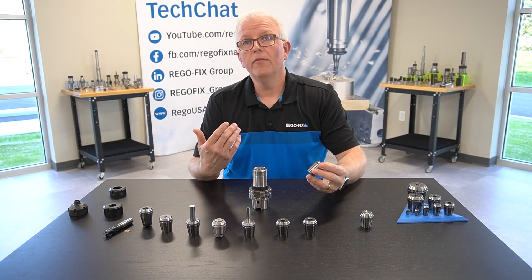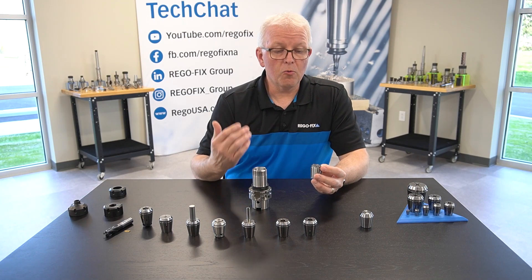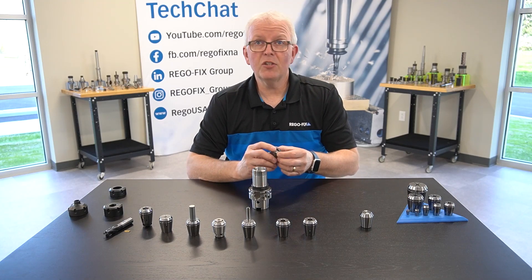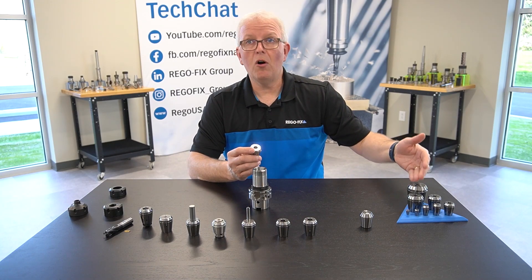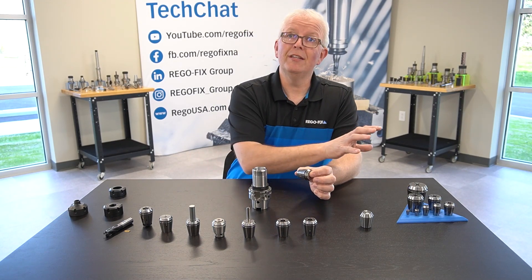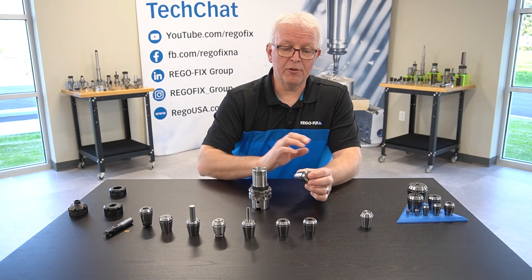A regular ER collet is going to have 10 microns TIR, and it's going to be available in ER 8 all the way up through ER 50, making it very versatile in the different sizes and offerings that are available.